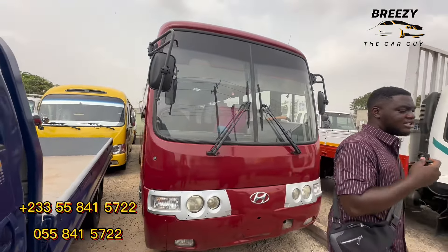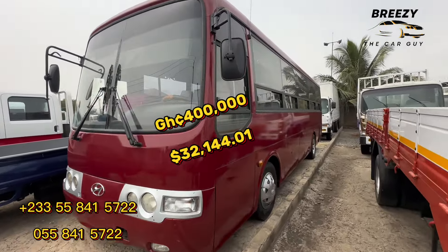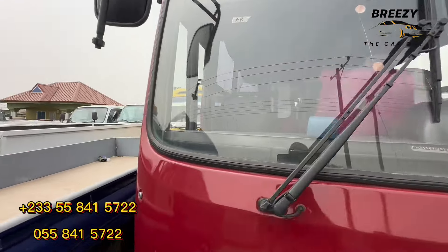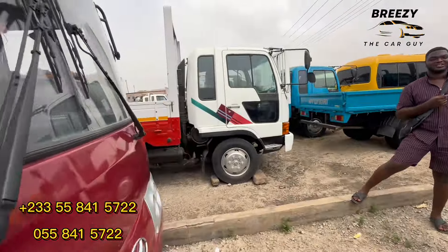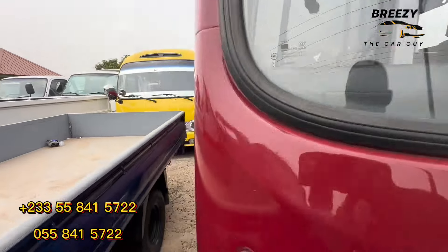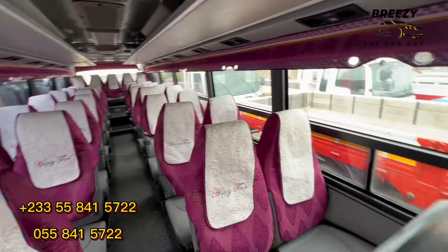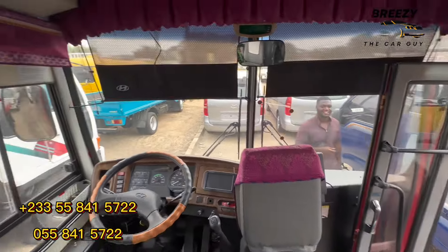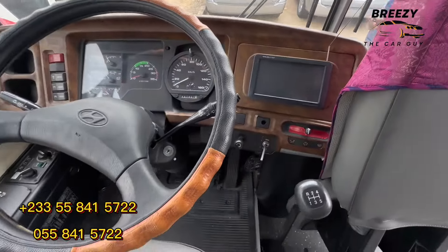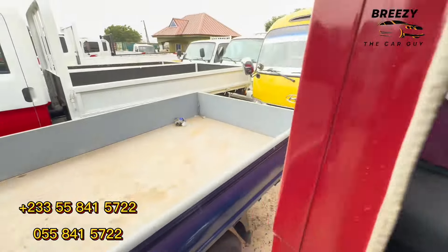A 40 to 45-foot container vehicle — how much? 400,000. This is a long journey vehicle, okay for both private and commercial use. If you're in a commercial business, you can come and get this. The driver's side comes with a screen infotainment system — everything is very beautiful here.